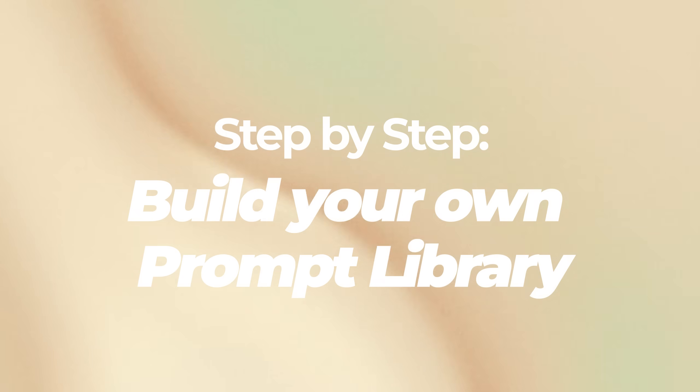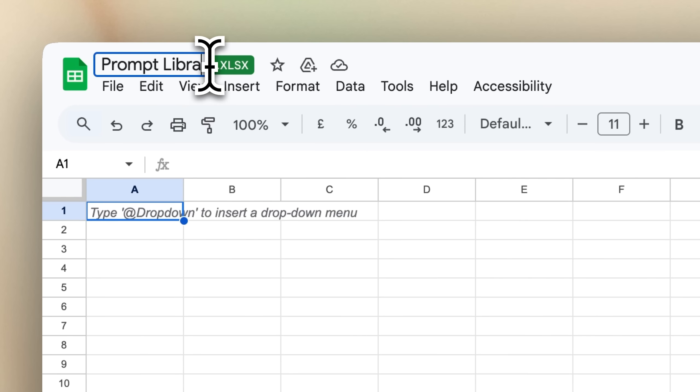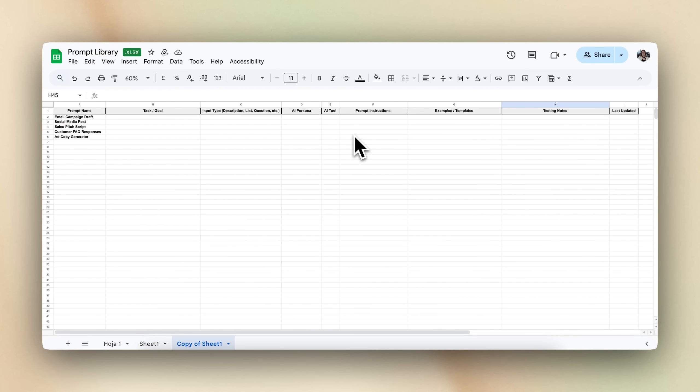Now that you know the basics about AI prompts, let's see how you can create your own prompt library from scratch. The first step is to get organized. Start by building a spreadsheet using Microsoft Excel, Google Docs, Notion, or any other organizational platform. Label it clearly with a title like 'Prompt Library' so it doesn't get lost among other files. And don't worry about having the perfect format — the most important thing is that your team knows where to find prompts and how to use them.